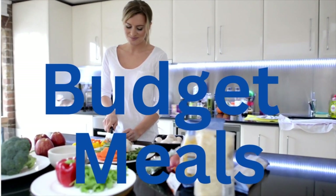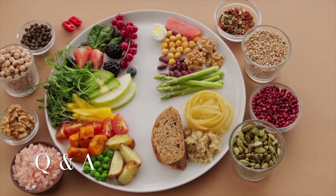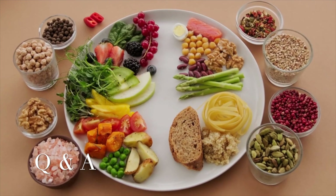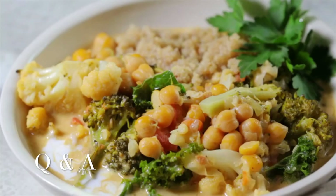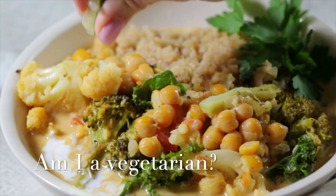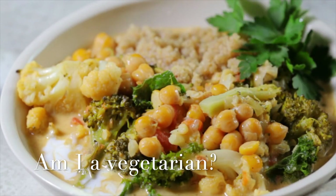Hi guys, this is this month's budget meals and I'm gonna start off with a little bit of a Q&A. It's a question that I get quite often: are you a vegetarian? Based on my videos, I get this question a lot because most of the cooking that I do is vegetarian — lots of fruits and vegetables, hummus and cheese.